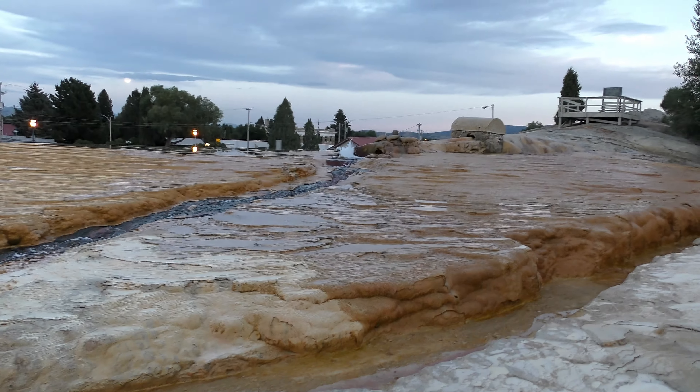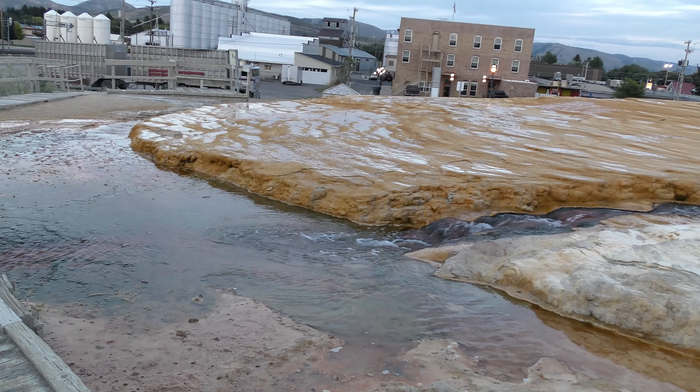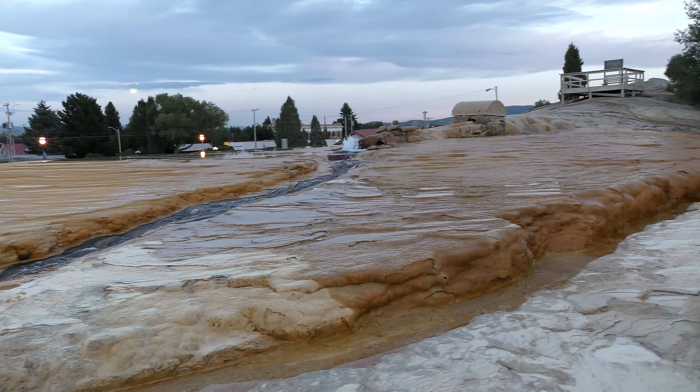So we wanted to stop here at Soda Springs real quick so we could take a look at this little geyser in the middle of town, Soda Springs, Idaho.